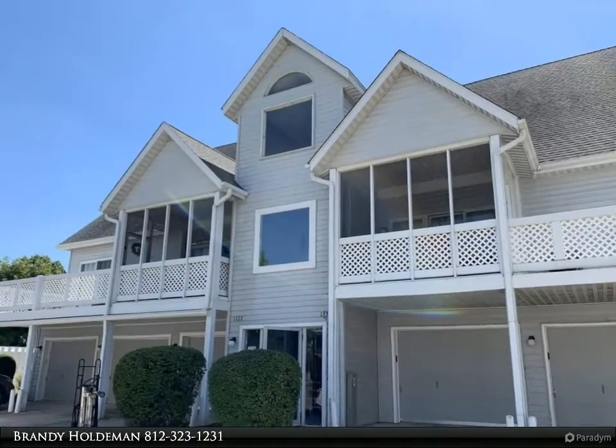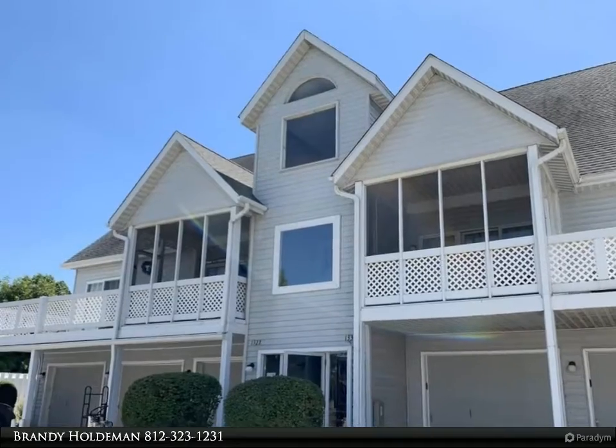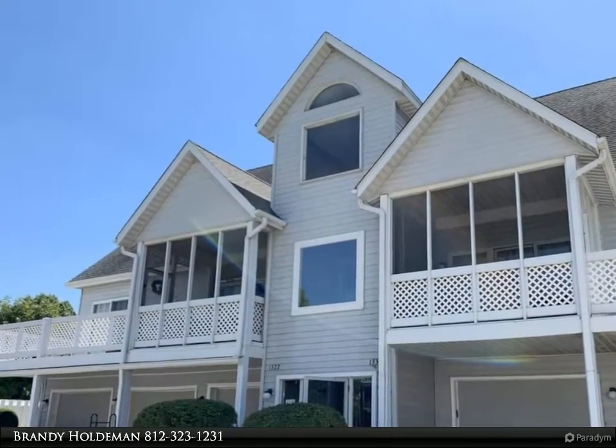This RE/MAX Realty Professionals property video is presented by Brandy Holdman. Available August 2022.